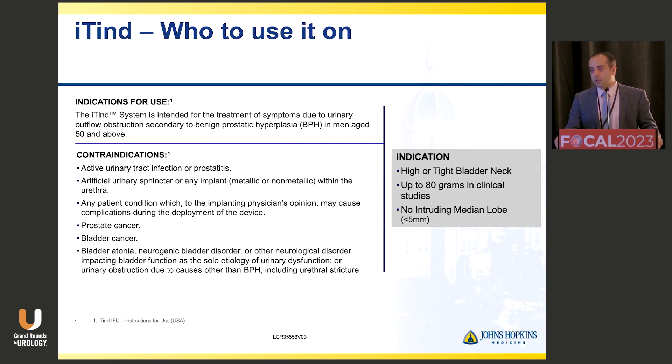In terms of the indications for who we use it on, it's important to keep these things in mind because insurance companies can sometimes push back and say they won't cover if we don't fit the prescribed indications.